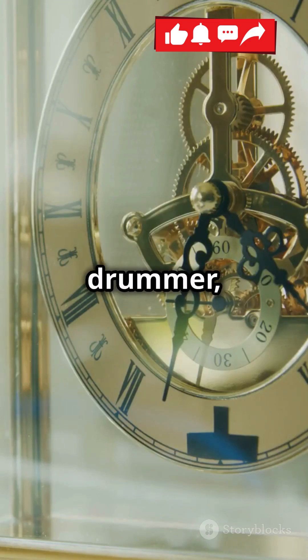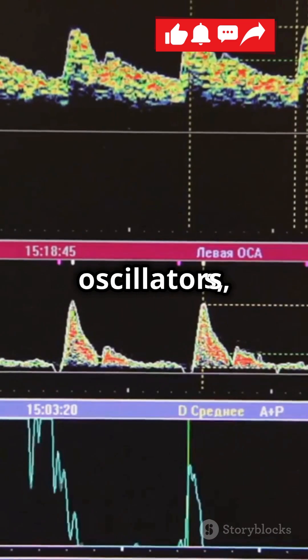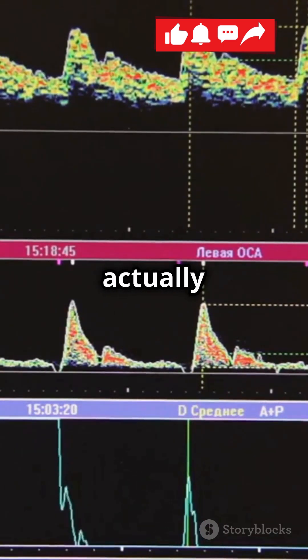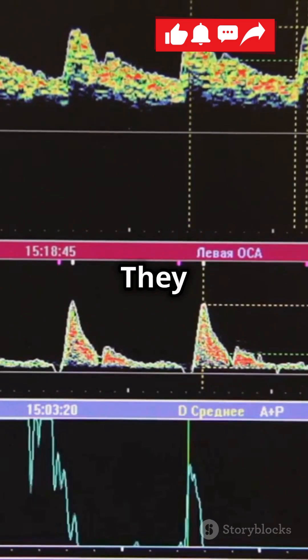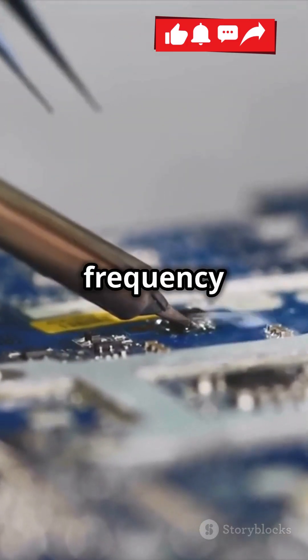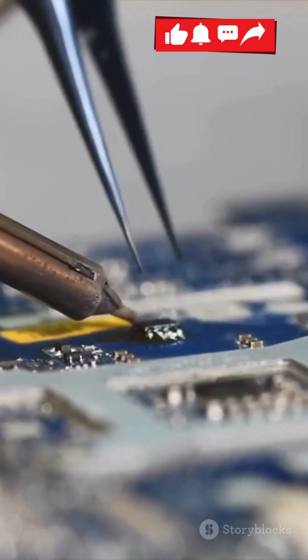If your gadget keeps time like a seasoned drummer, you're probably relying on a crystal oscillator. Crystal oscillators, often just a tiny component inside your devices, are actually monumental in functioning. They create an electrical signal with a very precise frequency. This frequency helps to keep time, manage data transfer, and stabilize signals.